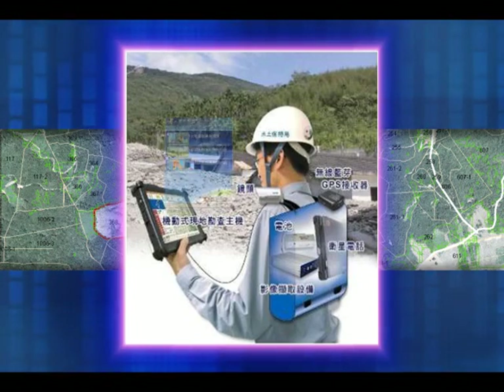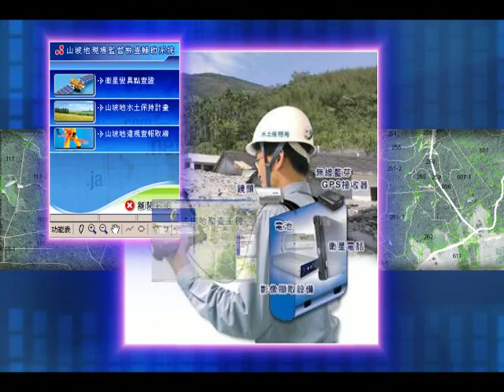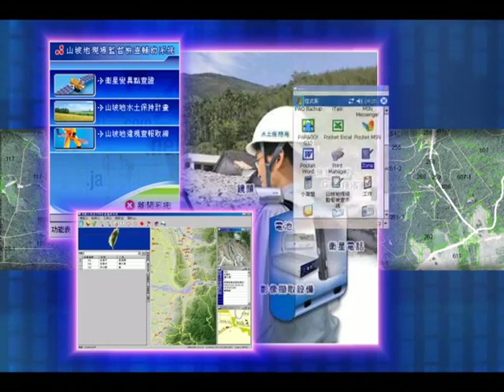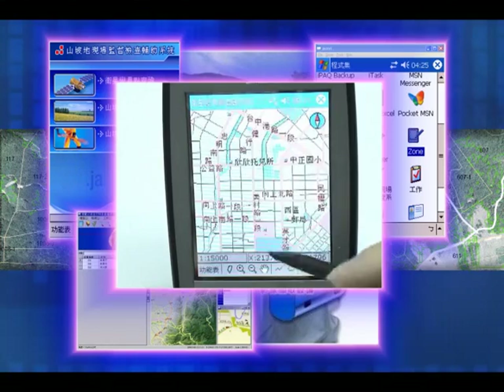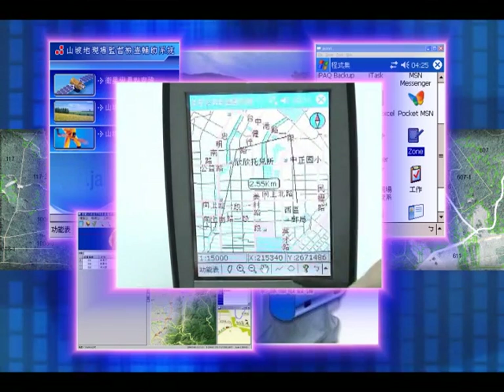To avoid inspection mistakes, the staff in charge brings a GPS receiver and a PDA to report back the examination results, thereby significantly improving the efficiency of administration.